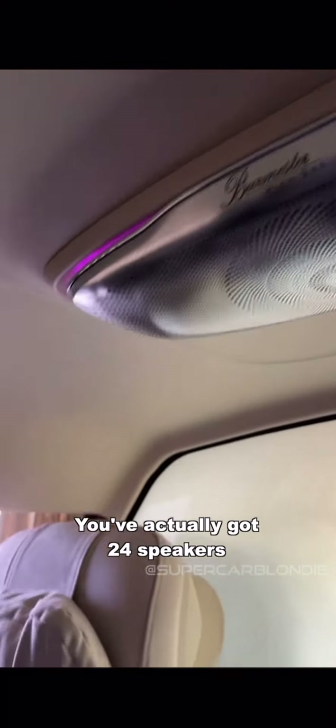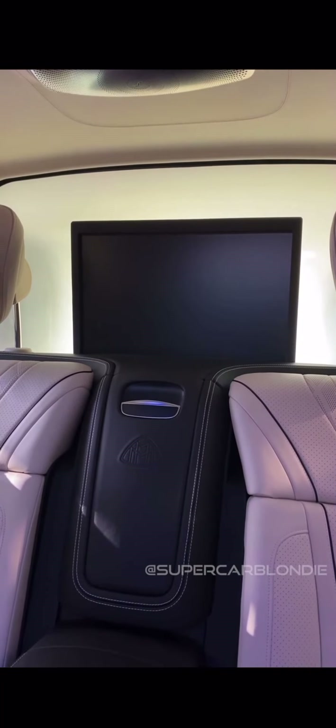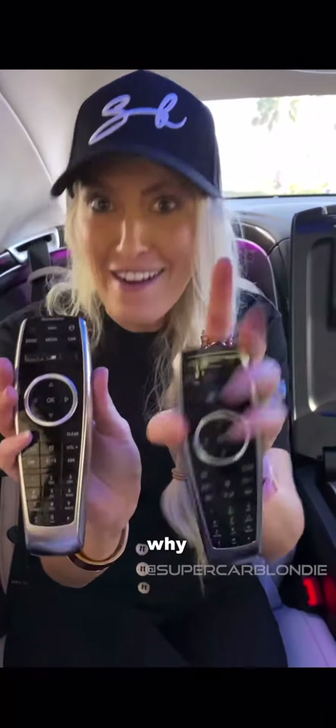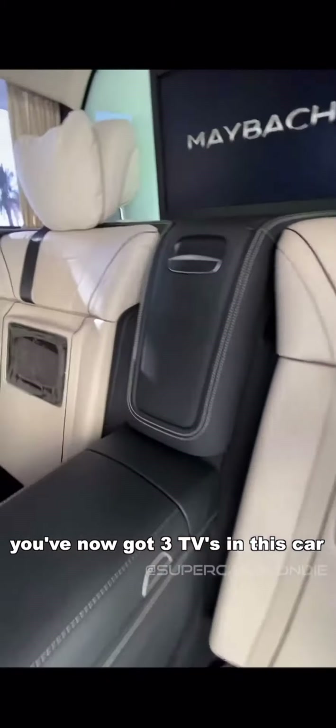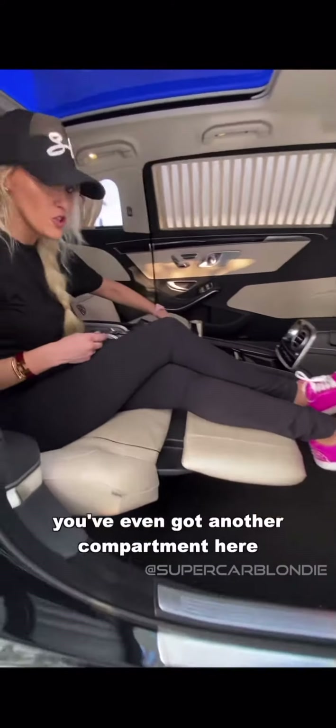You've got surround sound speakers — a massive one here, massive one here. You've actually got 24 speakers all over the car, complete surround sound. Now one more thing — with this button right here, this is going to raise the main TV. We've got one TV remote here and another TV remote. You've got three TVs in this car.